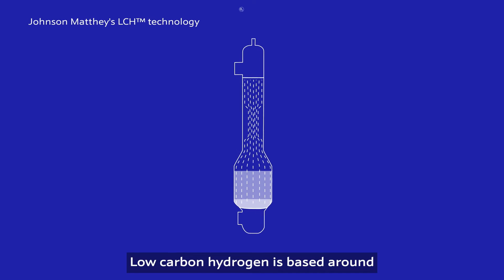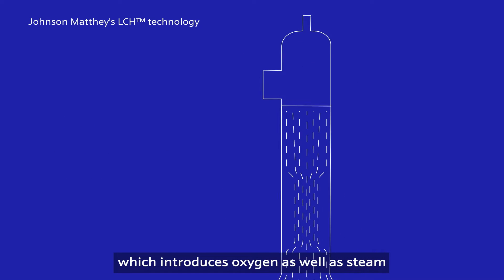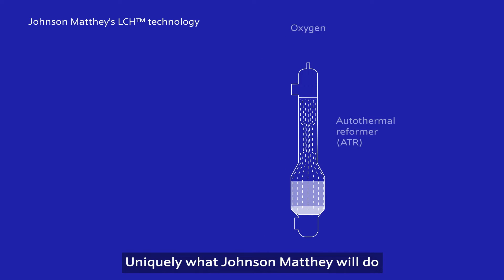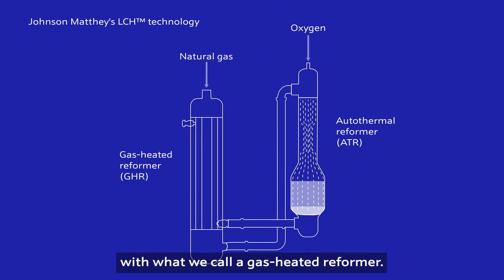Low carbon hydrogen is based around autothermal reforming technology, which introduces oxygen as well as steam to provide the heat for the reaction. Uniquely, what Johnson Matthey will do is couple that with what we call a gas heated reformer. That enables us to recapture the heat from the autothermal reformer in the most efficient way.